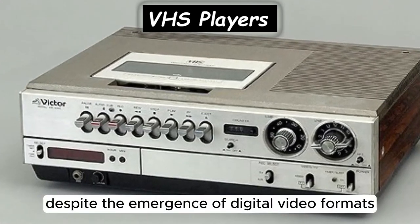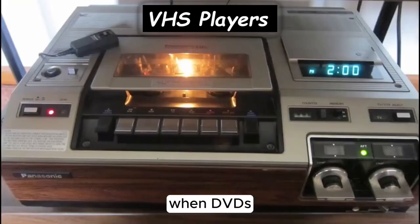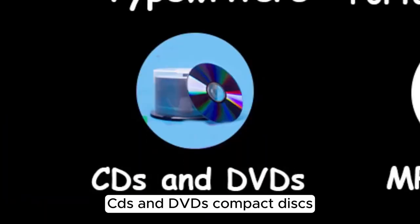Despite the emergence of digital video formats, VHS players remained popular until the early 2000s, when DVDs and digital streaming services began to replace them.